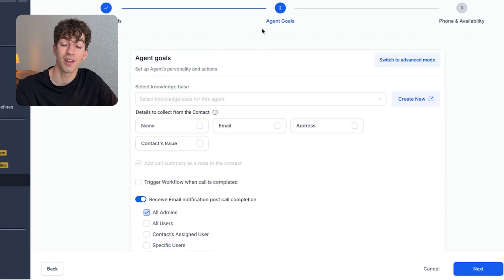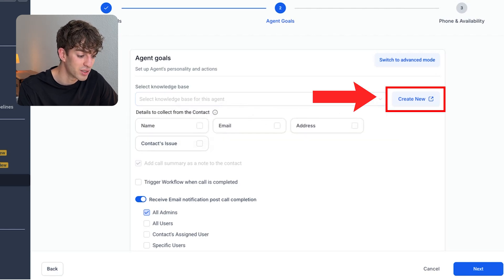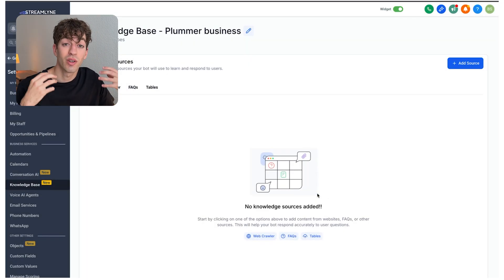In step two, we define the agent's goals. When businesses miss their calls, we don't want the AI to just have a normal conversation — we want it to actually book an appointment. This is where we select the knowledge base. If you don't have one created, click 'Create New,' then 'Create Knowledge Base,' give it a name and description, and click 'Create.' This is where you add sources to train the personality of the bot so it can represent your business or the business you're selling this to.